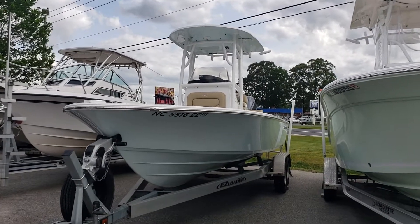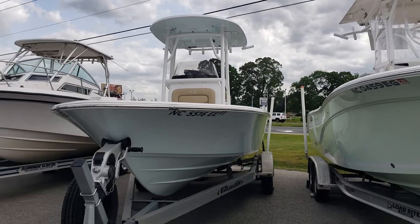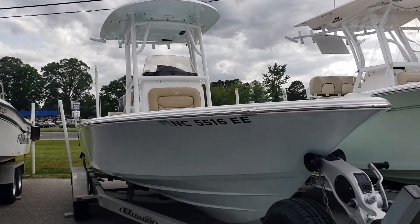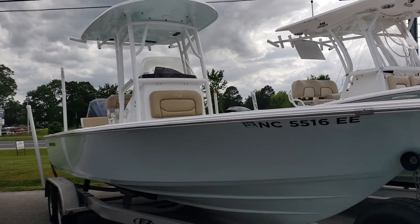Hey guys, this is Brad from Carolina Boat & Yacht Brokers. Today we're going to take you on a quick walk-around tour of this 2015 Sportsman 247 Masters Bayboat.